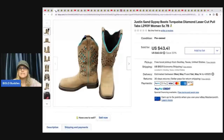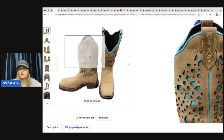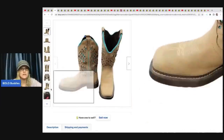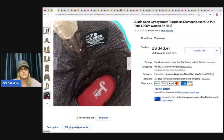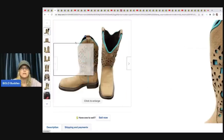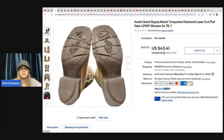Justin Boots — another great brand. These were hers and she sold these for a best offer of $38 plus shipping. They're pretty fun with the cutouts and the tan and teal color. They look like they're the Justin Gypsy style.